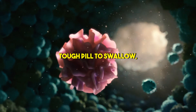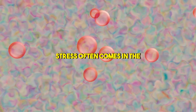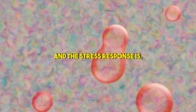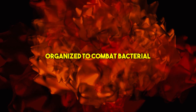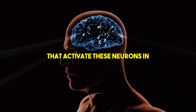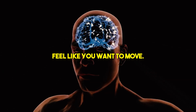I know that might be a tough pill to swallow, but it's absolutely true. In fact, stress often comes in the form of bacterial or viral infection. And the stress response is in part organized to combat bacterial and viral infection. There are pathways from the same brain centers that activate these neurons in your spinal cord to make you feel like you want to move.